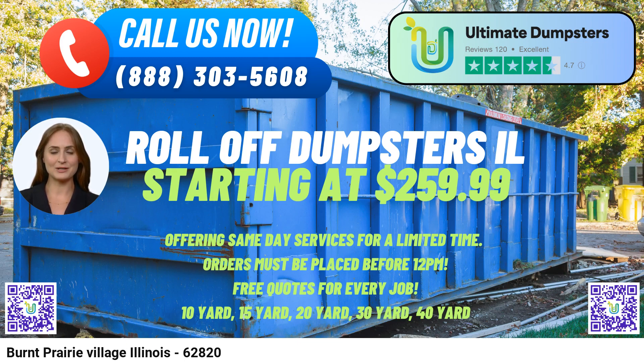To place an order for Ultimate Dumpster services in Burnt Prairie Village, Illinois, customers can either call their customer service hotline or conveniently use the provided QR code in the video to place an order online. Additionally, the current platform is offering an attractive 25% discount on dumpster rental orders placed online, making it even more appealing for customers to choose Ultimate Dumpsters for their waste management needs.